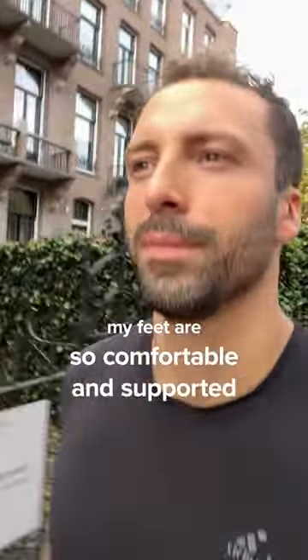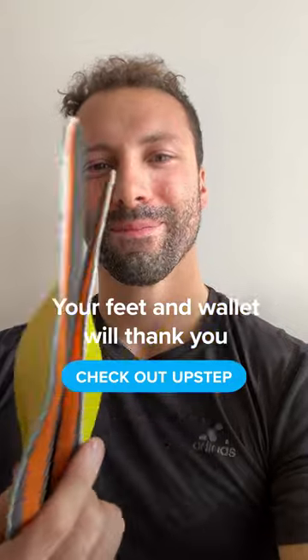It feels amazing. My feet are so comfortable and supported the whole day. Your feet and wallet will thank you. You need to check out Upstep.